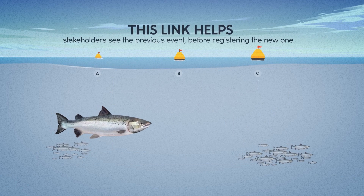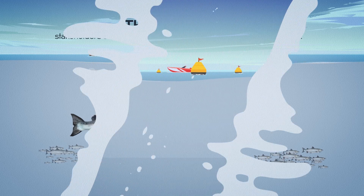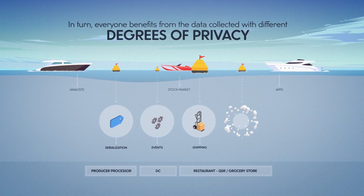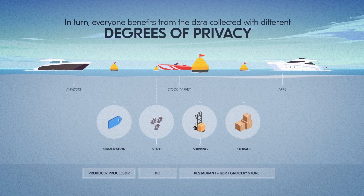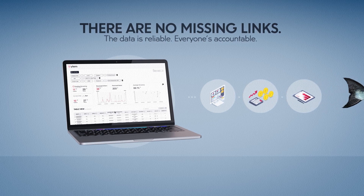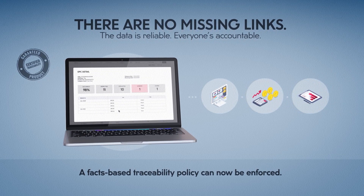This link helps stakeholders see the previous event before registering the new one. In turn, everyone benefits from the data collected with different degrees of privacy. There are no missing links. The data is reliable. Everyone's accountable. A facts-based traceability policy can now be enforced.